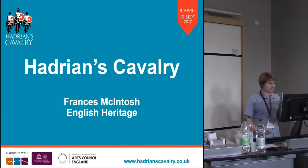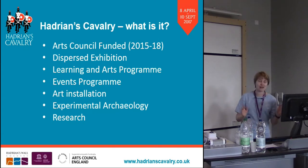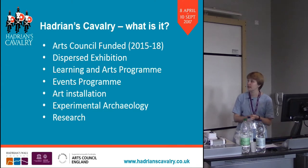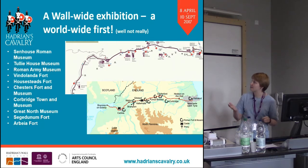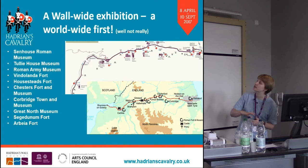I'm going to talk to you about Hadrian's Cavalry — what is it? It's an Arts Council England funded project. We got the money in 2015 and the money's for three years. The exhibition is on now, so if you have spare time do go. The main part of it is a dispersed exhibition at ten museums along Hadrian's Wall, but there's also a learning and arts programme and an events programme. The project is wall-wide — from Arbeia and Wallsend in the east right through to Maryport in the west.